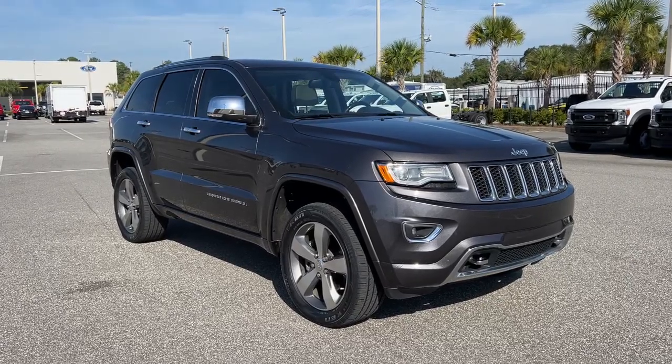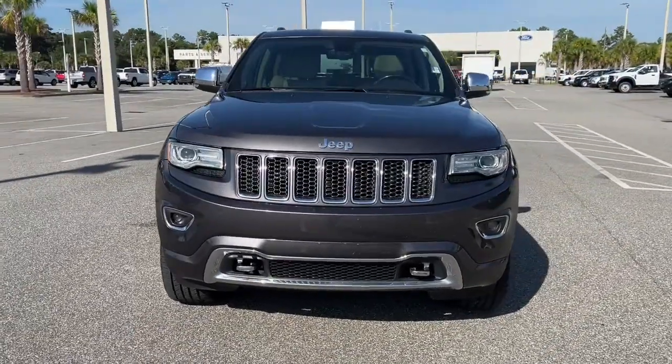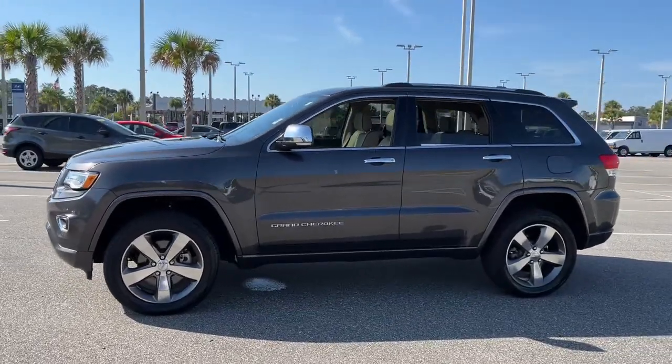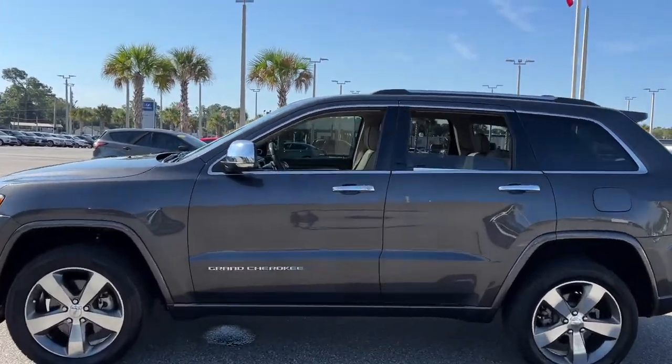Can you see yourself in the 2015 Jeep Grand Cherokee? With less than 80,000 miles on the odometer, this vehicle provides excellent value. The Jeep Grand Cherokee — the stylish all-terrain SUV that lends comfort, high performance, and rugged capability.